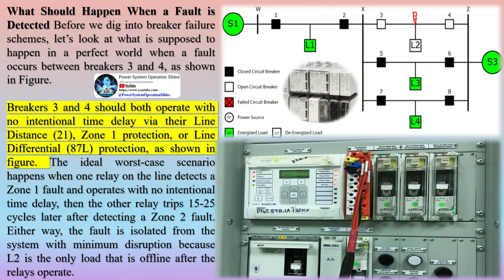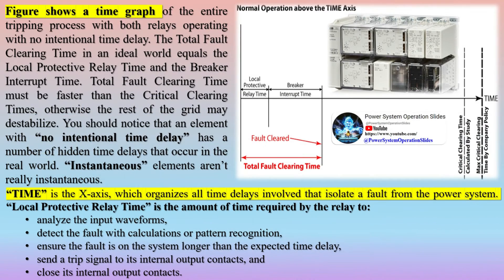Protective relay devices detect unusual circumstances, particularly system failures and short circuits, and direct one or more circuit breakers to open to isolate the failed circuit or machinery. Protection schemes are coordinated to open the circuit breakers closest to the fault, interrupting or clearing the fault with minimal effect on the rest of the energy system.